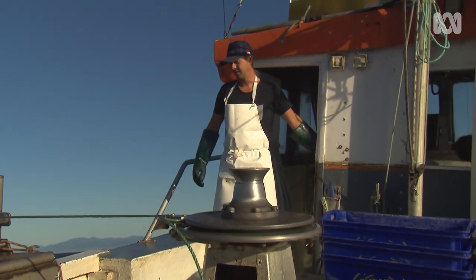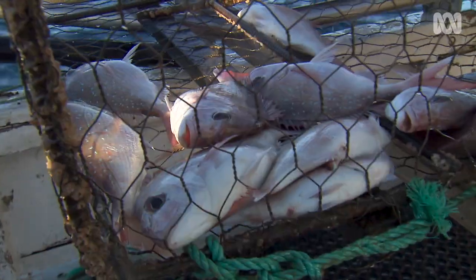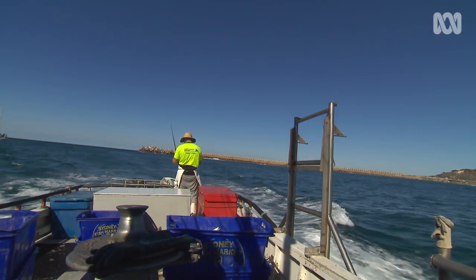I think you have to stay optimistic to be a fisherman. We're fishing for ocean leather jacket and a bit of snapper as well. It's tough living in paradise, I'll tell you what.